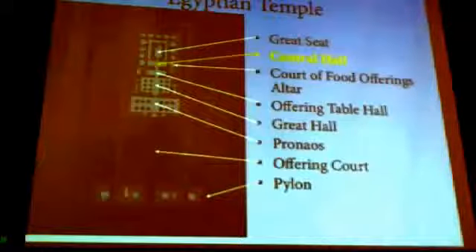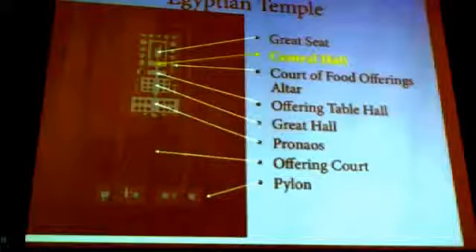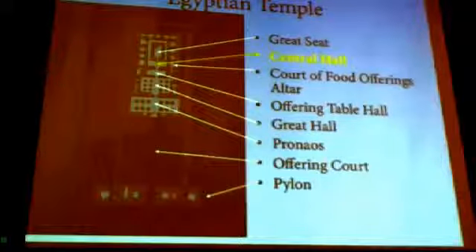Proceeding with the description of the Temple of Edfu, the Bandeau inscription records: the central hall is in front of the great seat. It is 20 cubits by 9 cubits. The shrines of the gods are in it. Off to one side is a shrine for the god-men and on the other is the food altar. There is an open-air court off this room called the Wabit or Pure Place. Ointment, clothing, and protective amulets are offered to provide the god with his regalia after his majesty is purified with his soap and water jars so that his spirit may unite with his image.